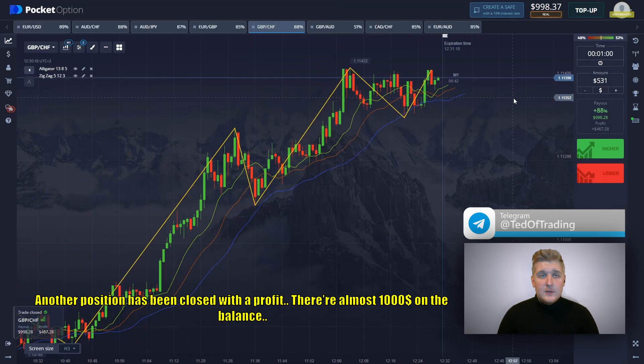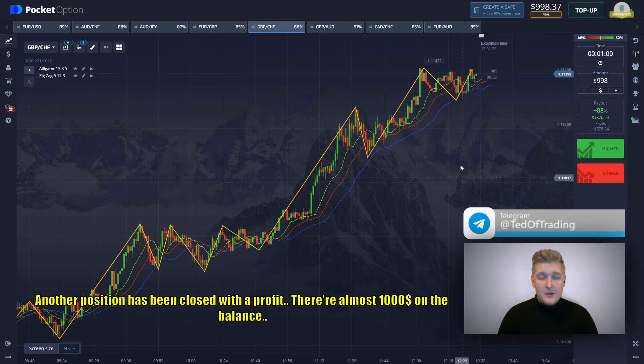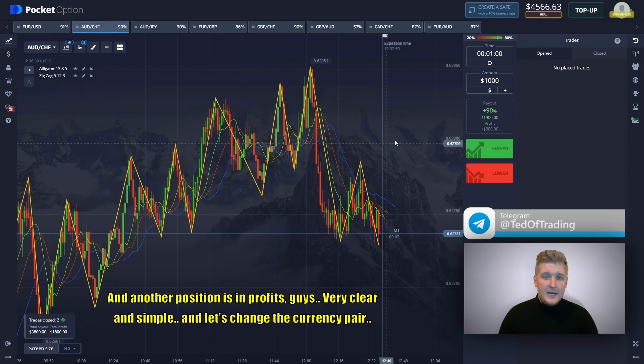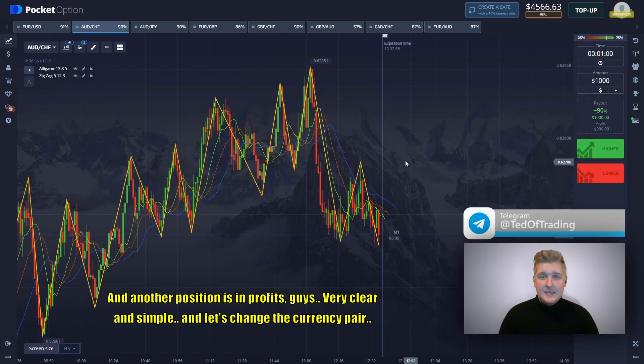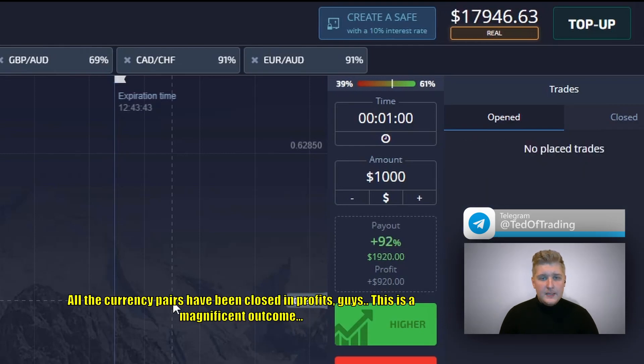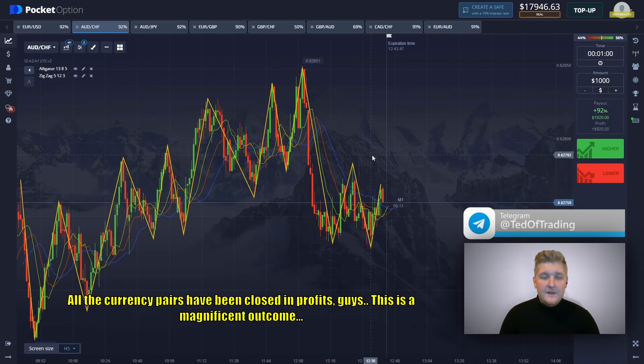Another position has been closed with profit. There are almost $1,000 on the balance. And another position is in profit, guys. Very clear and simple. There we go. All the currency pairs have been closed in profit, guys. This is a magnificent outcome.